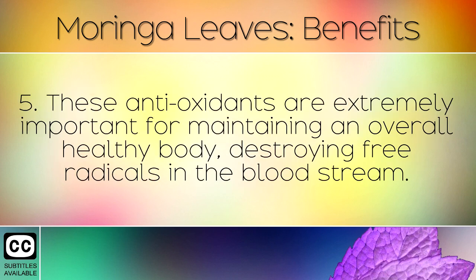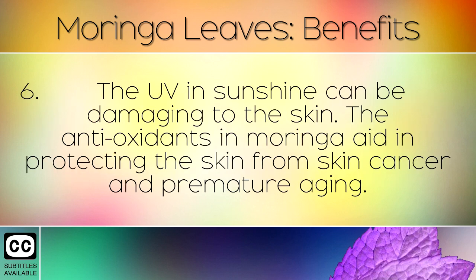These antioxidants are extremely important for maintaining an overall healthy body, destroying free radicals in the bloodstream. UV and sunshine can be damaging to the skin, and the antioxidants in Moringa aid in protecting the skin from skin cancer and premature ageing.